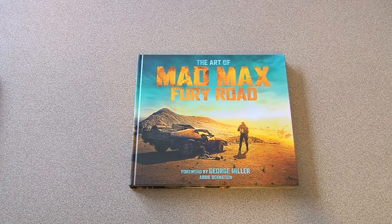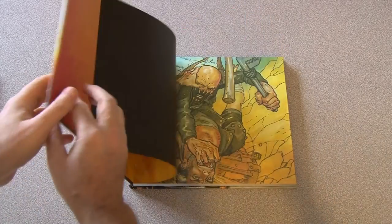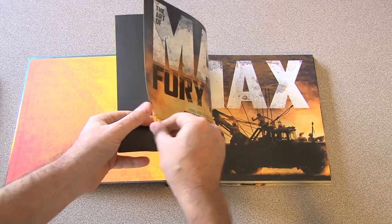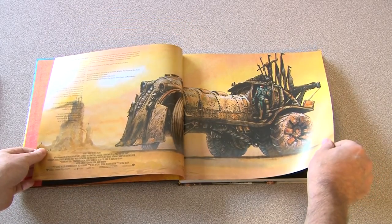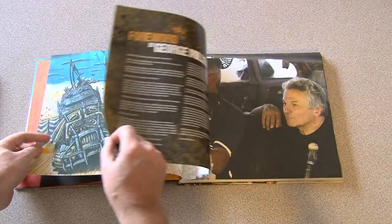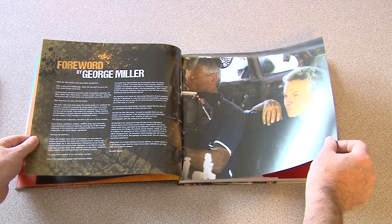Now let's take a look at the Art of Mad Max Fury Road. The title implies art, so you might think it's a fairly similar book to the comic book artists book we've just looked at. But this is in fact a much more in-depth behind-the-scenes look at every aspect of the making of the film. If you want to know the film in intricate detail this is going to be the book for you. Flicking through the opening pages you can see the title artwork, contents pages, some of the conceptual art, and a lovely introduction from director George Miller.